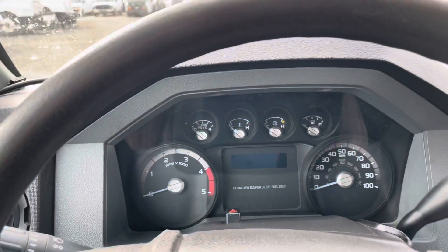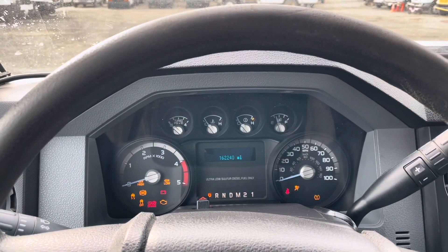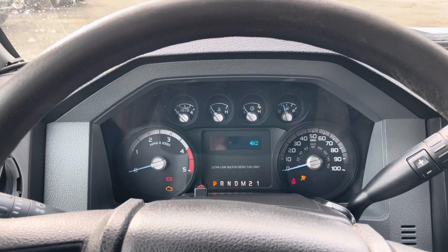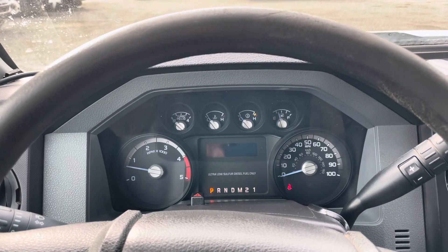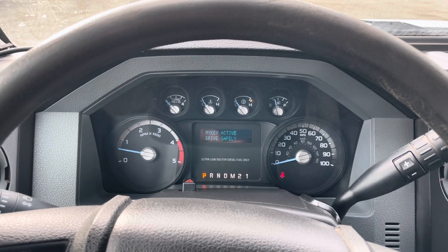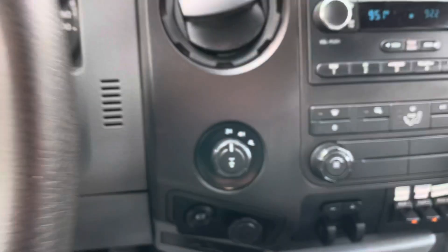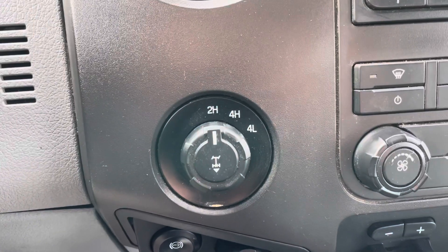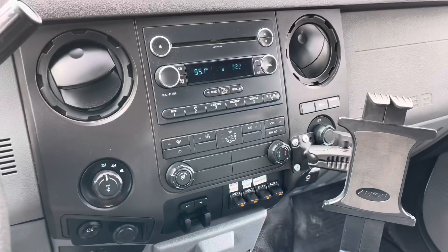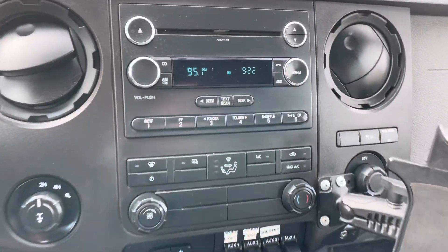We will go ahead and start her up. We've got 162,240 miles at the time of this video. The 6.7 Power Stroke starts right up — it's a very quiet engine, but still yet very powerful. We have our switched four-wheel drive right here. Everything on this truck seems to work correctly.